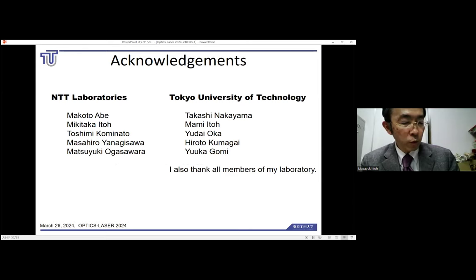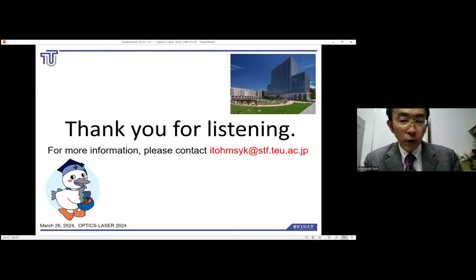I would like to thank the following people for their cooperation and support in this research: from NTT Laboratories, Makoto Abe, Mikitaka Ito, Toshimi Kominato, Masahiro Yanagisawa, and Matsuyuki Okasawa; from Tokyo University of Technology, Takashi Nakayama, Mami Ito, Yudai Oka, Hiroto Kumagai, and Yuka Gomi; and all other members of the Ito Laboratory. Thank you for listening. If you are interested in learning more, please do not hesitate to contact me at this email address.